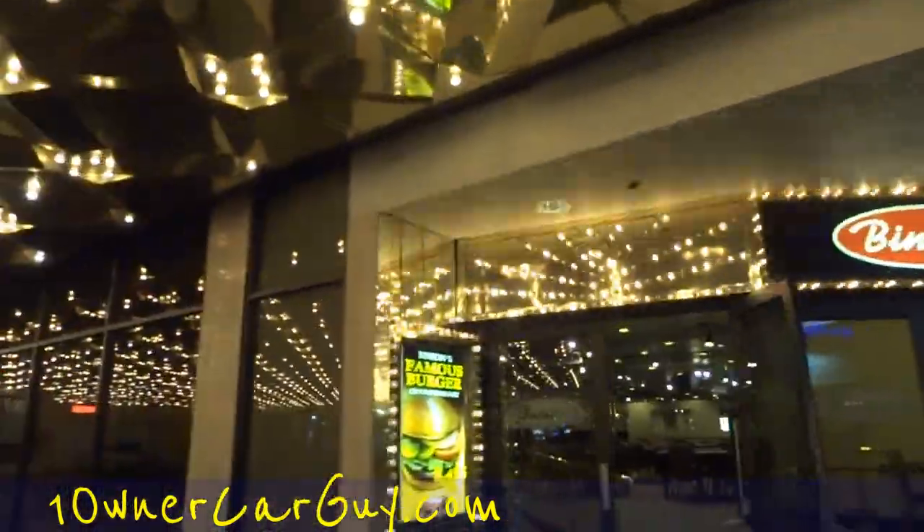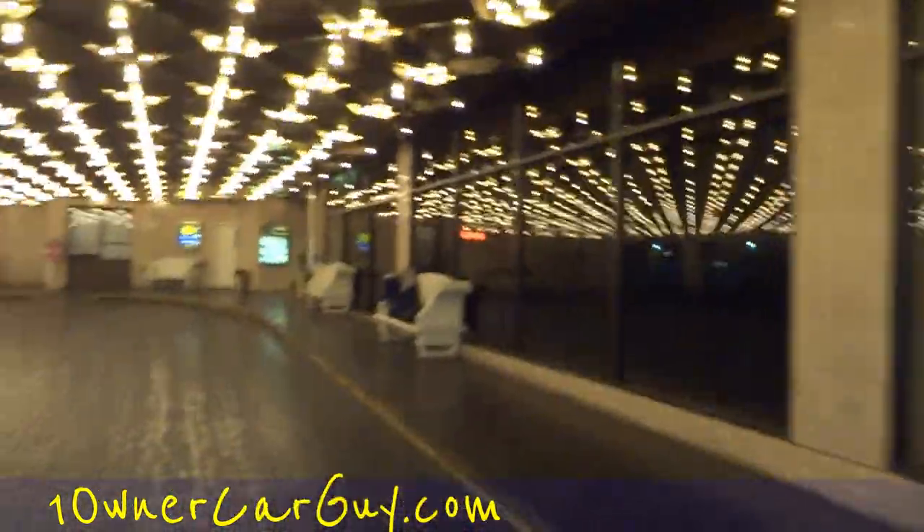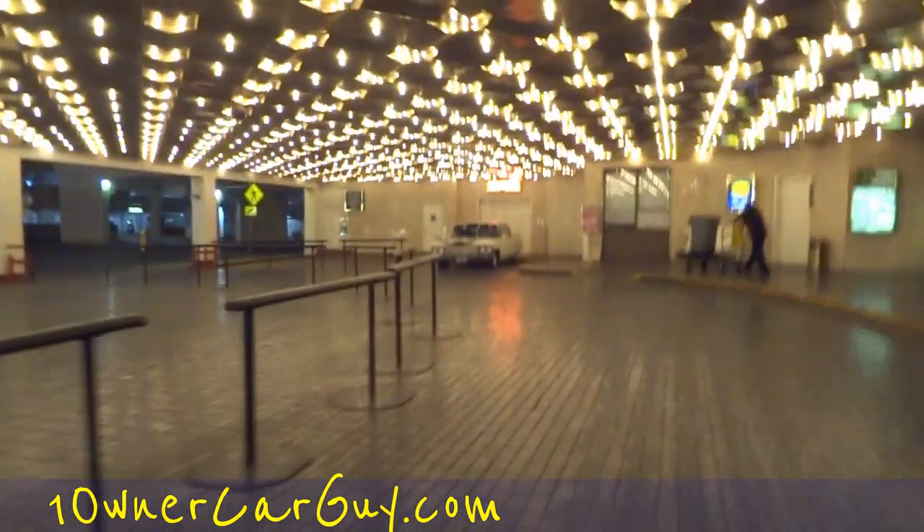One Owner Car Guy, oneownercarguy.com, at the Binion's Horseshoe. And if I'm talking a little weird, it's the mermaid's fault.